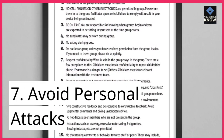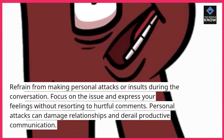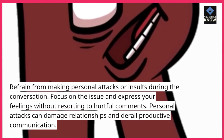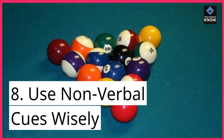7. Avoid personal attacks. Refrain from making personal attacks or insults during the conversation. Focus on the issue and express your feelings without resorting to hurtful comments. Personal attacks can damage relationships and derail productive communication.